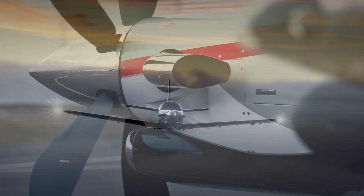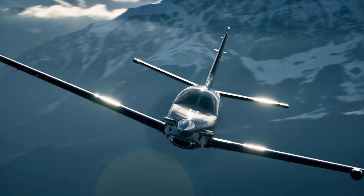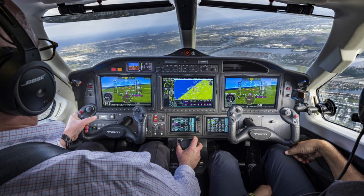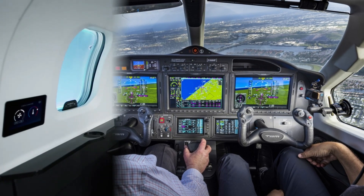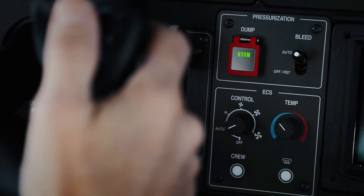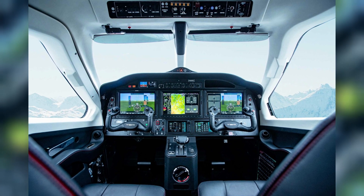The Garmin GWX 8000 Doppler Weather Radar is unique to the TBM 960 and has advanced monitoring features like ground clutter suppression, lightning and hail prediction, turbulence recognition, and zero blind range for closing returns.